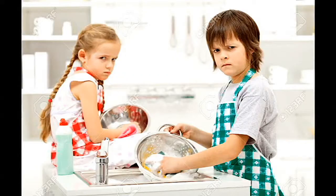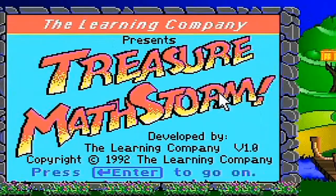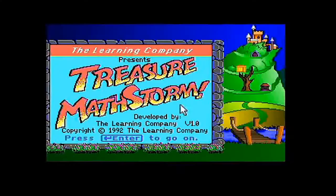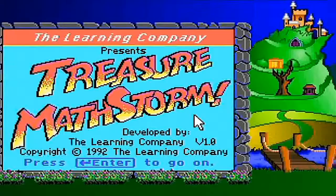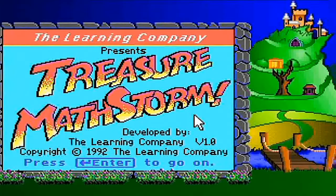Won't that be fun? Come on, I know you want to smile! The Learning Company presents Treasure Mathstorm, developed by The Learning Company. An improvement noticeable from Treasure Mathstorm is that its soundtrack is vastly better than Treasure Mountain.